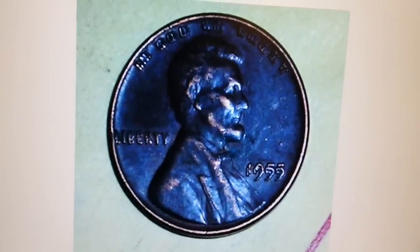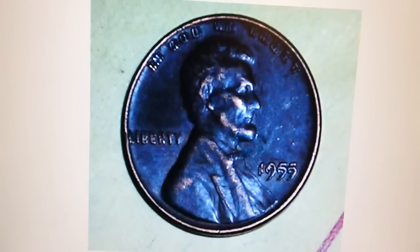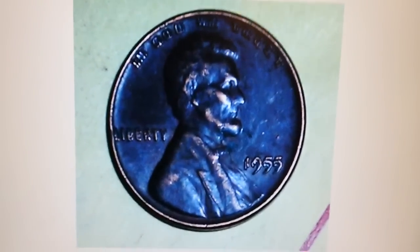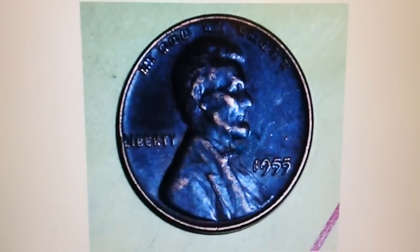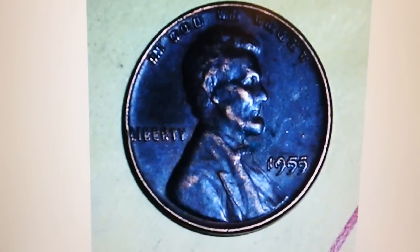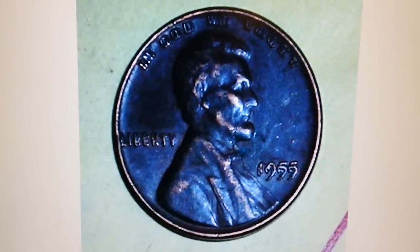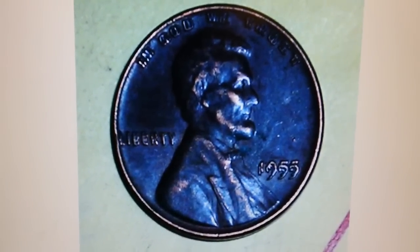On the reverse you're going to see a lot of die polish lines. It was really tough to make out, so he posted on the coin community forum and wanted to get other collectors' takes — is it real, what do I have here? He was shaking with excitement. It's the coin that everybody hopes to find.